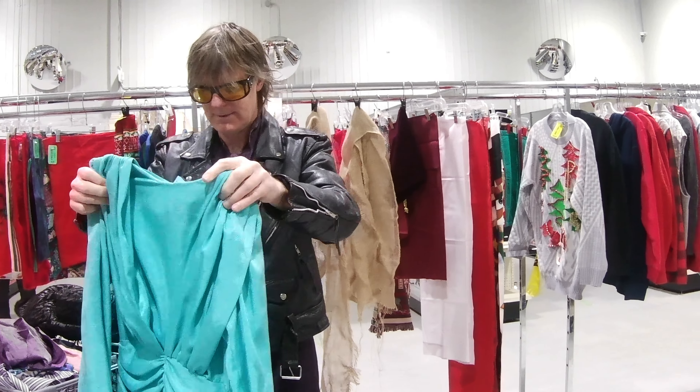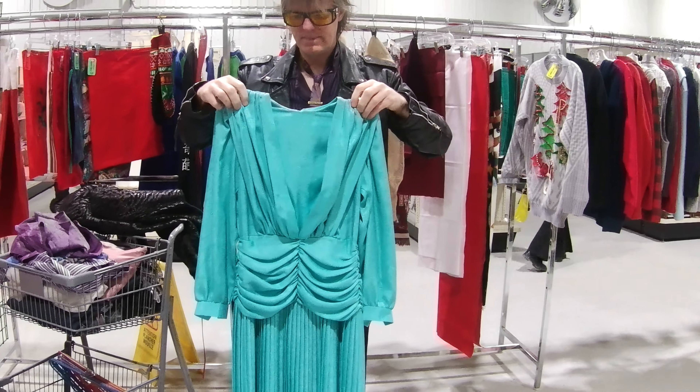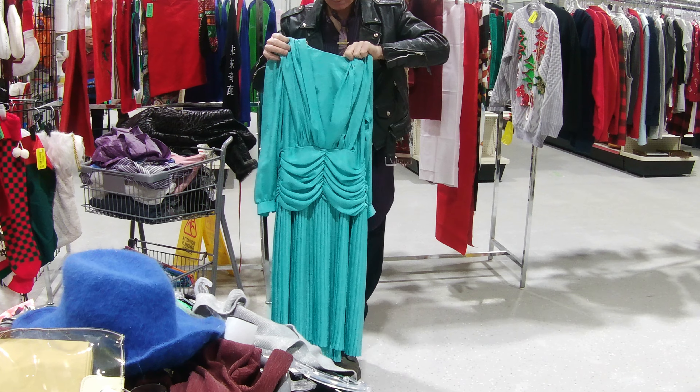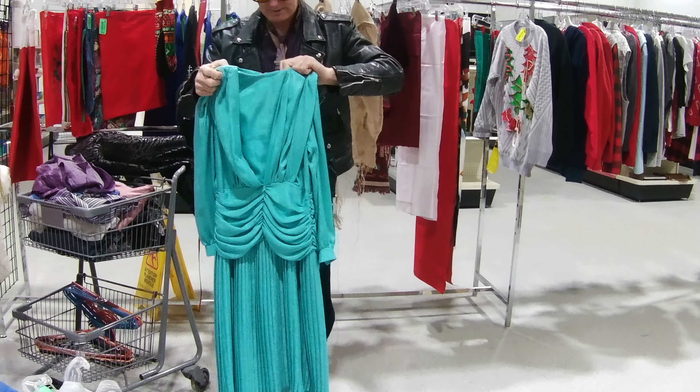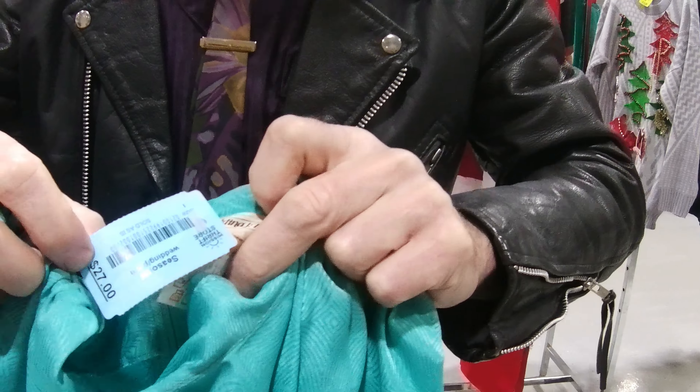Oh, that's pretty. I love that. That's gorgeous, Dave — that is gorgeous. Very pretty. Look at the label. I love how the waist is. Twenty-seven dollars, but it's half price, so thirteen dollars. Adina fashion.